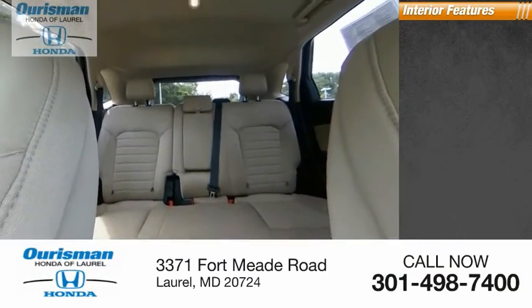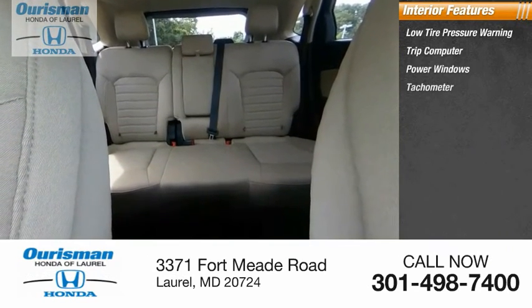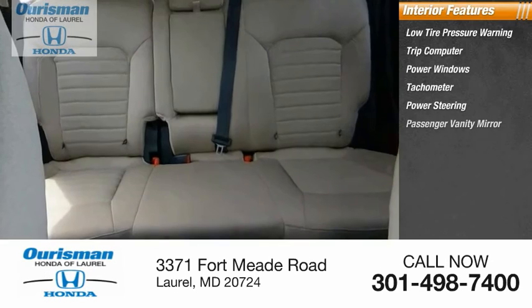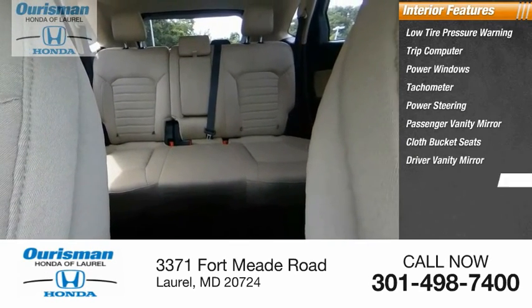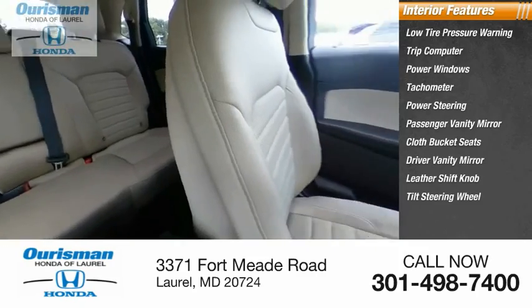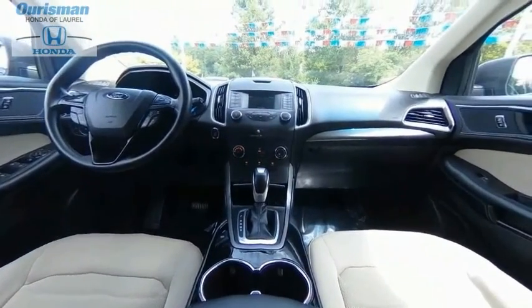Inside you'll find low tire pressure warning, trip computer, power windows, tachometer, power steering, passenger vanity mirror, cloth bucket seats, driver vanity mirror, leather shift knob, tilt steering wheel. This beauty will make even your house keys jealous. Drive it today.